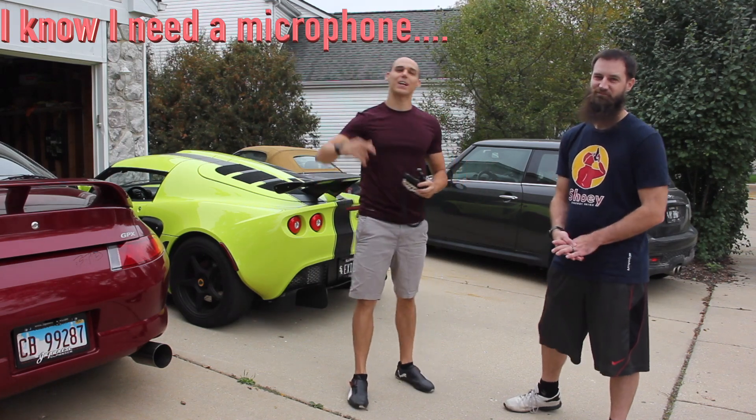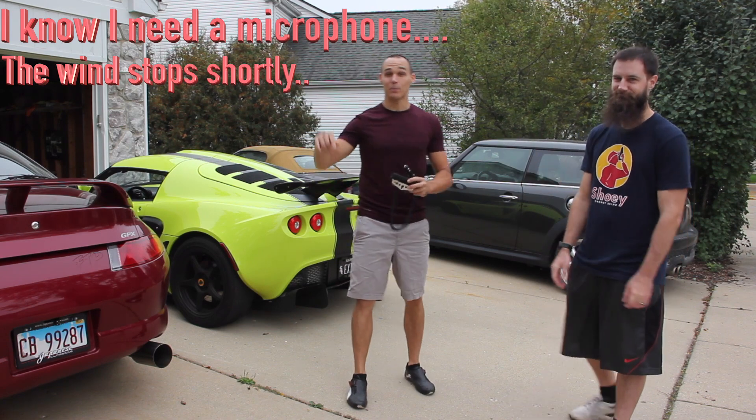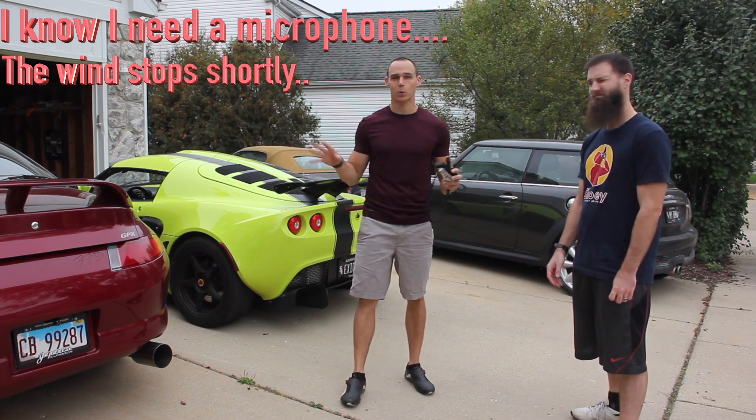What's up, y'all? Craig Daniel here again with another car video. I'm here with my buddy Adam Sawaski. He's going to help me drag race my four cars. Sort of.